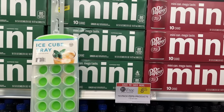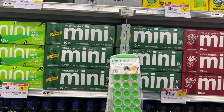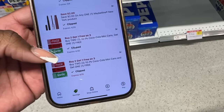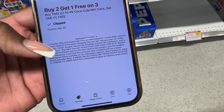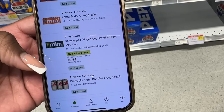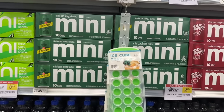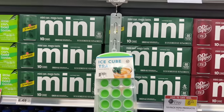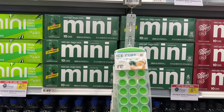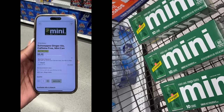The first deal I want to show you I actually did at a different store because the store I normally coupon at does not carry this item. A lot of you said last week that you didn't have the buy two get one free digital coupon for Coke products — well that coupon came back this week. The regular Coke varieties are not on sale like last week, but the Schweppes minis, if you like ginger ale, are actually buy one get one this week and they work for this coupon. Only the 10-count minis work for this coupon.